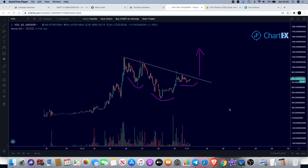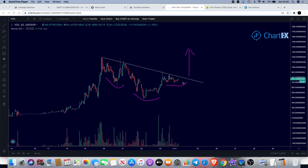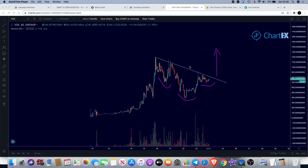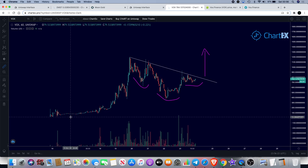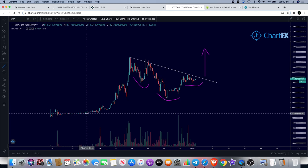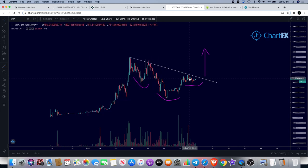That will be VOX Finance. We'll get into what VOX is and some of the tokenomics behind it, but before we do, let me show you why I've got this drawn out like this — it looks like a potential inverse head and shoulders. If we can break this neckline to the upside, there could be more upside for this token. As you can see, from the bottom it has come up a lot already, from around $17 all the way up to a local top of around $1,188.